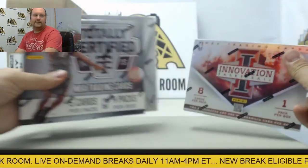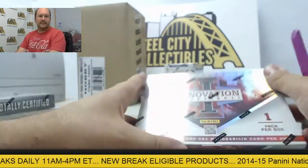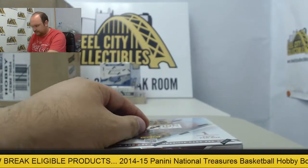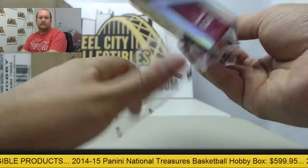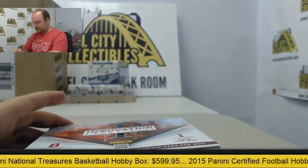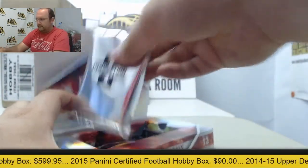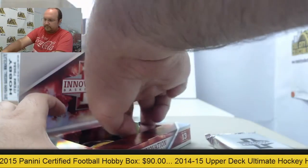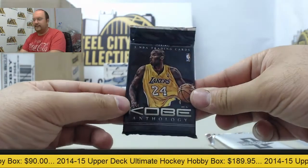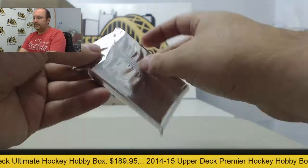Let's start with the Innovation Basketball, that is 2012-13. We have the Kobe Anthology Pack here — this will get randomized to one of the slots. We'll do that at the end.